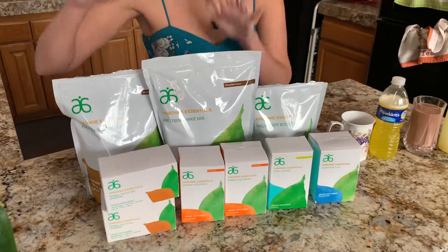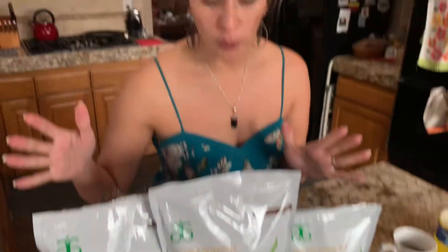So having your kit — you should know how to, or at least have seen a video on how to make a smoothie, how to do your 7-day cleanse, and how to do a fizz. So in a day, this is what it should look like.